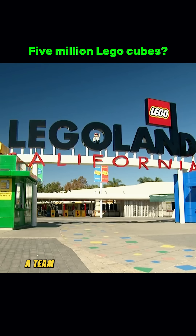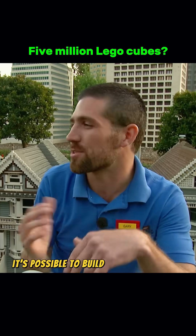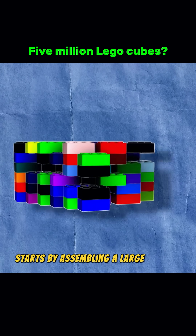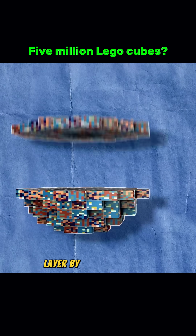To find out the truth, a team went to a Lego theme park and spoke with one of the designers. The designer explained that, in theory, it's possible to build a sphere like that if you have enough Lego bricks. The process starts by assembling a large number of small Lego modules, which are then joined together to form a structural frame layer by layer.